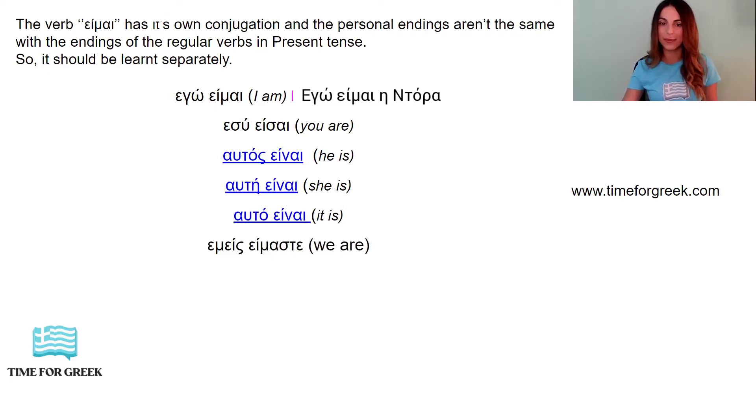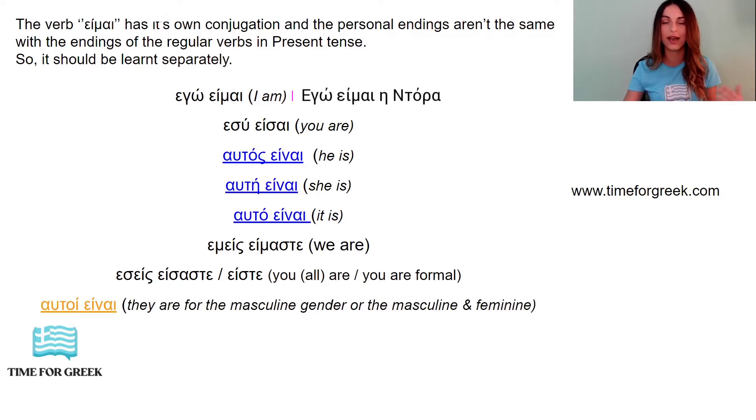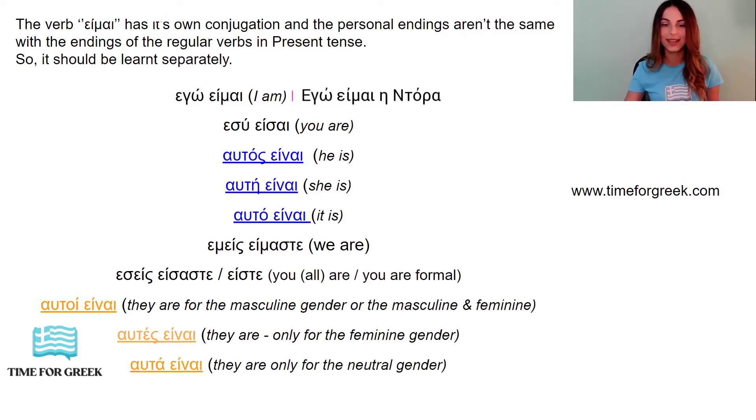Εμείς είμαστε — we are. Εσείς είσαστε, or εσείς είστε — you are, you all are, or for the formal type. Αυτοί είναι — they are, for the masculine gender or for the masculine and the feminine gender. Αυτές είναι — they are, but only for the feminine gender. And αυτά είναι — they are, only for the neutral gender.